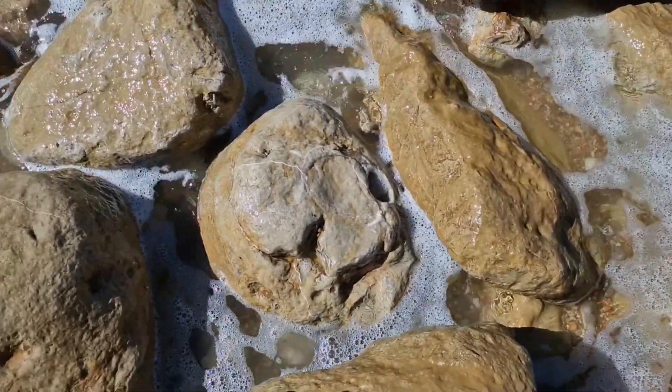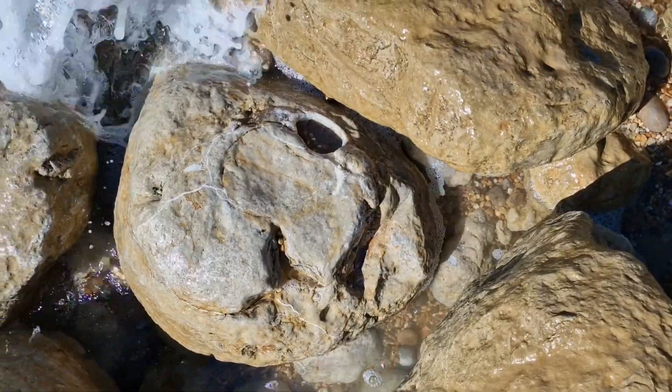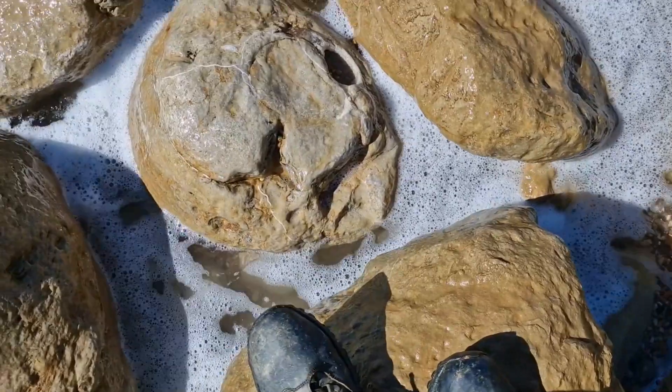Just spotted this one as well - another massive nautilus. It's absolutely gorgeous. And in comparison there's my first one next to it.